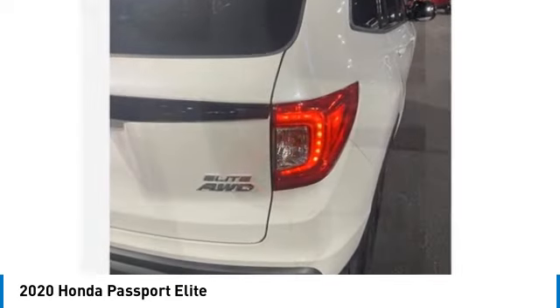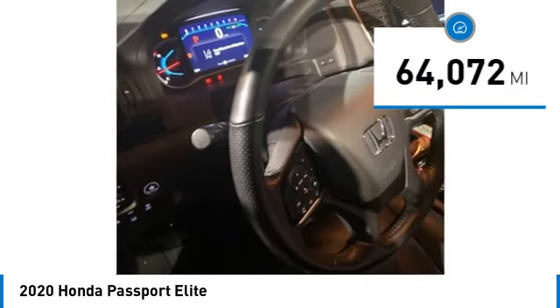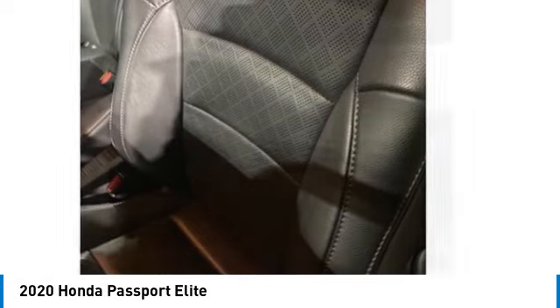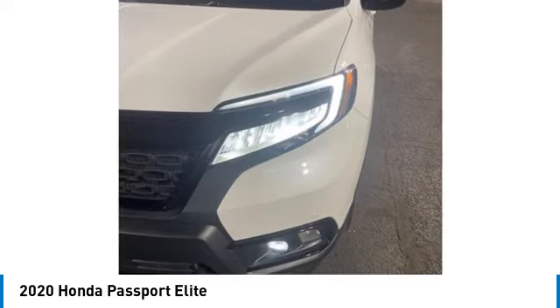The Passport gives you the comfort of Honda reliability and quality. This vehicle has less than 65,000 miles. If affordable style and reliability are what you're looking for, this vehicle couldn't be more perfect. Drive it today.